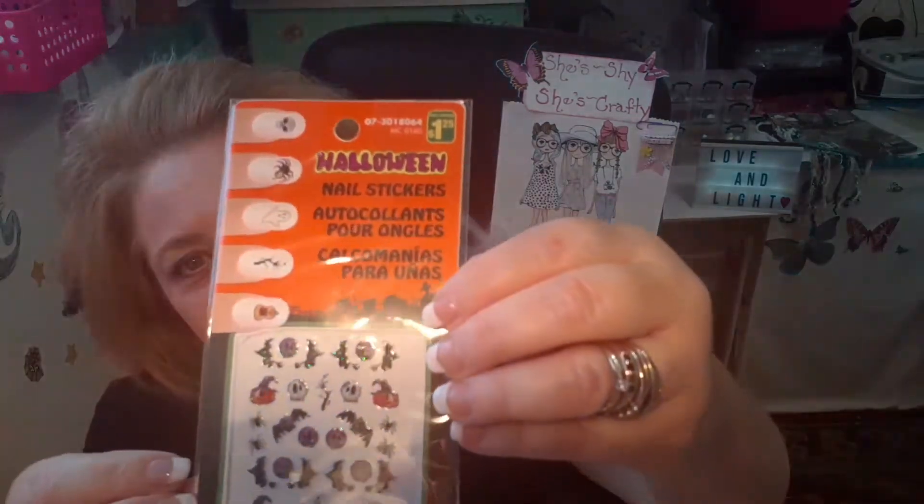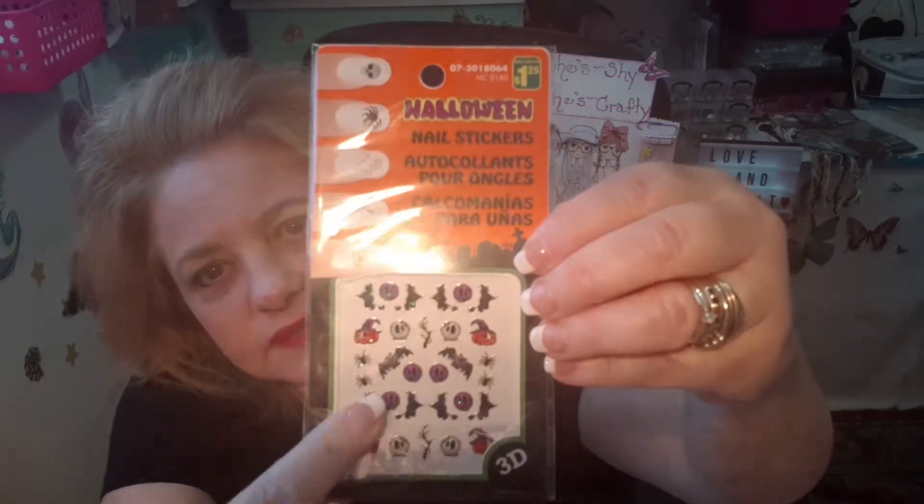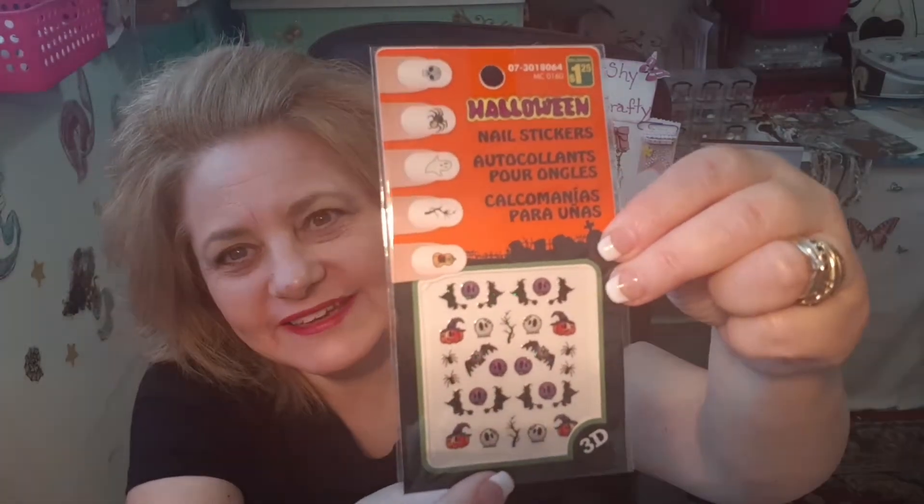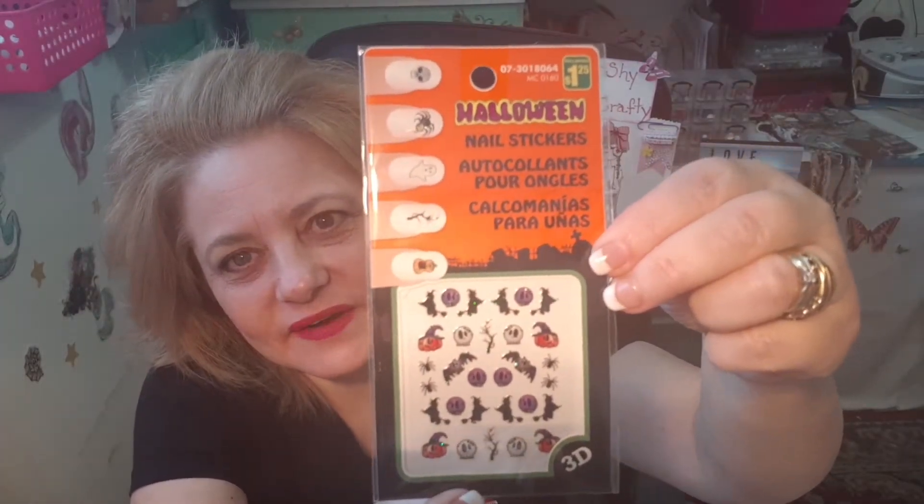The next thing I got was these little nail stickers — the Halloween ones — $1.25. There's skulls, spiders, ghosts, tree branches and pumpkins. I thought these were really cute. I'll either use these in my crafting or I might pop them on my nails — you never know with me — but I thought they were cute so I grabbed those.